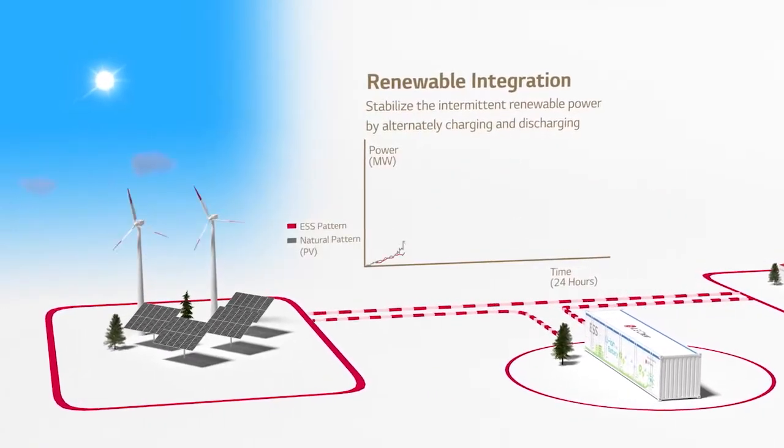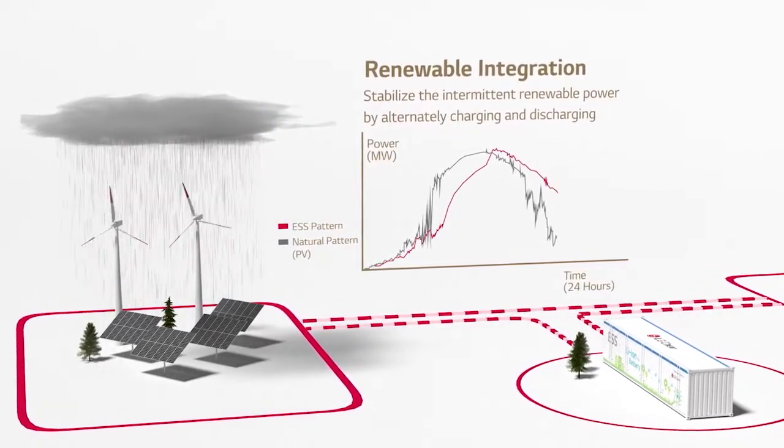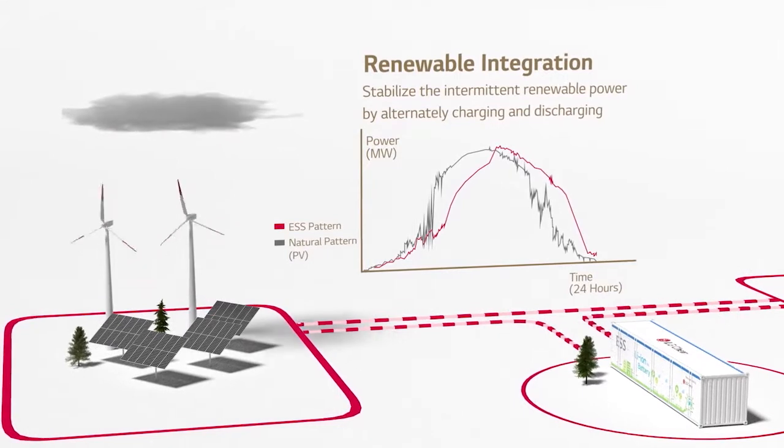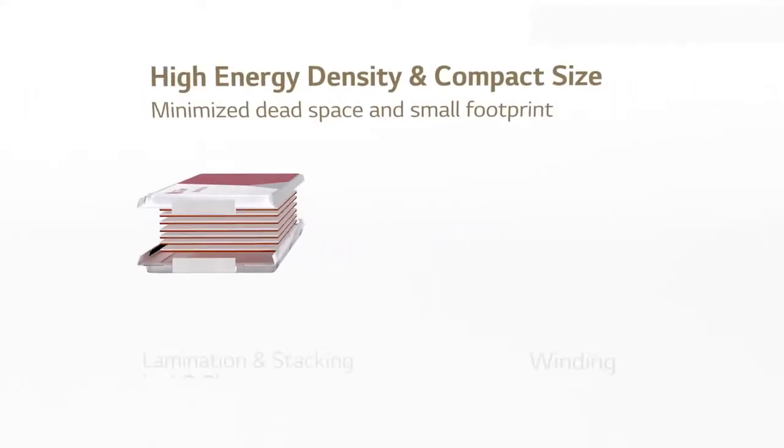Grid-scale batteries can also stabilize intermittent renewable power when used in conjunction with solar or wind farms. The batteries themselves are similar to the batteries in your cellular phone. The batteries used in our storage systems are lithium-ion batteries.